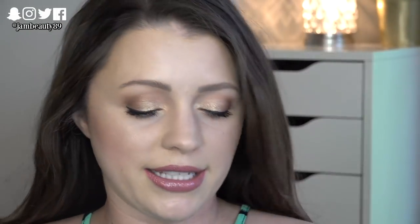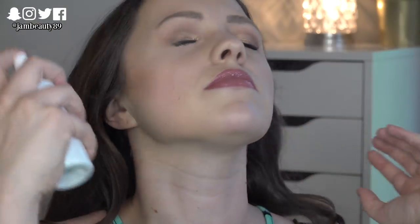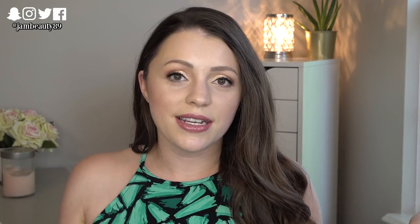I almost forgot the setting spray — this is the Flower Beauty Seal the Deal Long-Lasting Setting Spray. I got the setting version rather than illuminating because I wanted something that legitimately sets the face. One thing to note: you have to get the nozzle really close to your face and use quite a bit to actually cover everything. But the mist is fantastic and it smells amazing. I really liked it.